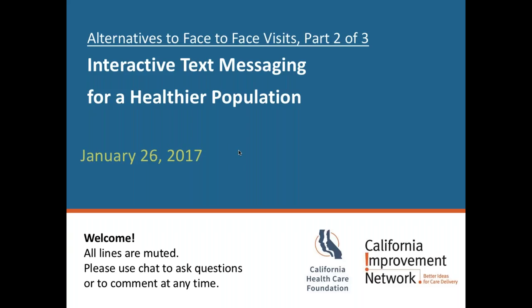Hello and welcome to our webinar today. My name is Hunter Gatewood. I help manage the California Improvement Network for the California Health Care Foundation, and we have a great session lined up for you today.